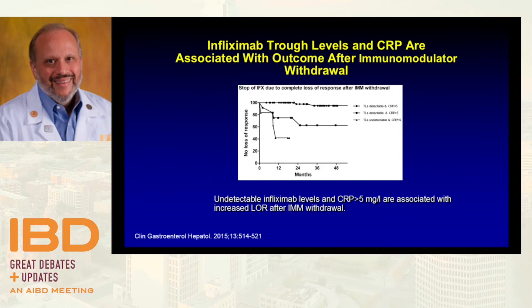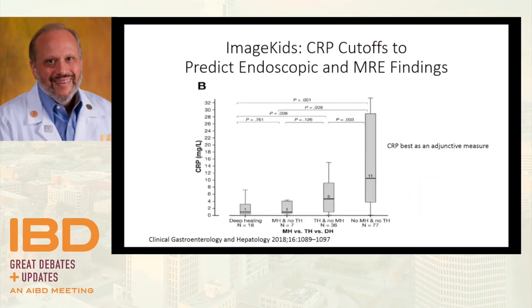The IMAGE Kids data also examined CRP specifically in pediatrics. You can see elevation of CRP with less and less disease control, but there are significant overlaps — it is not as tight a measure of control as calprotectin. The more elevated it is, the worse things are, and that's about the best we can say about CRP. It is a piece of data — a tool, not a target.